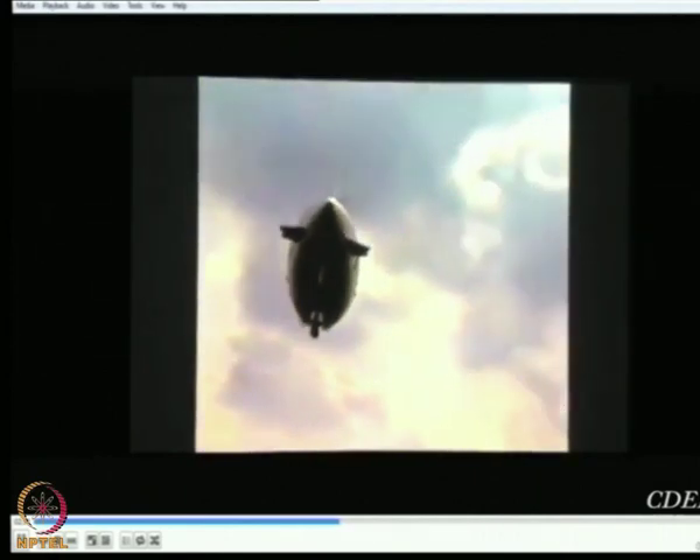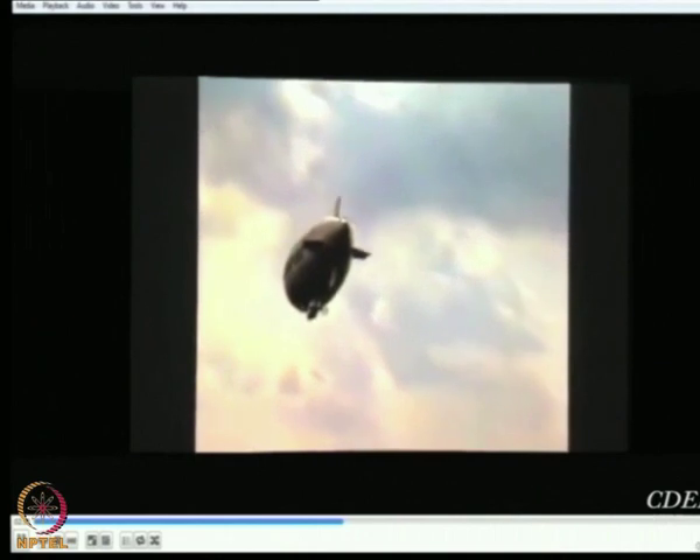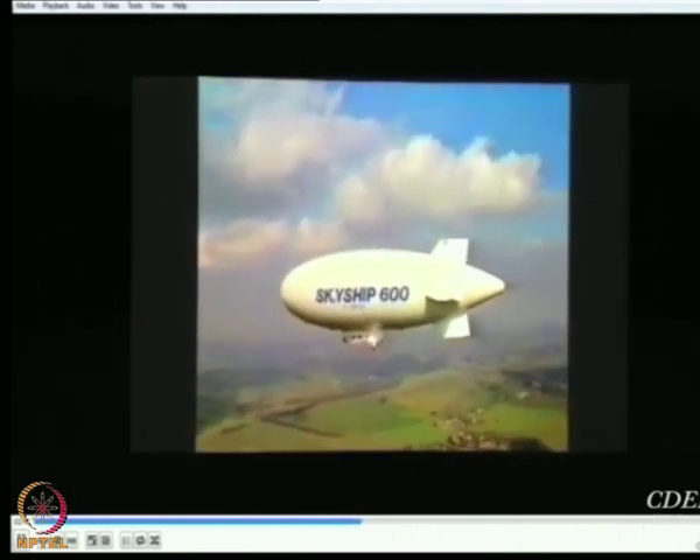Skyship 600's ability to stay airborne for 48 hours gives her unique operational flexibility, and the non-combustible helium lift gas has eliminated the fire hazards normally associated with hydrogen.